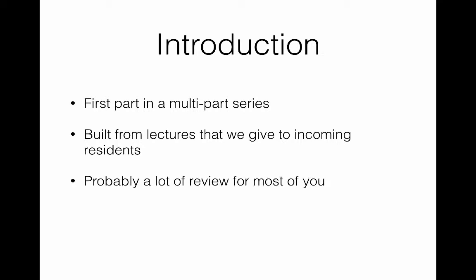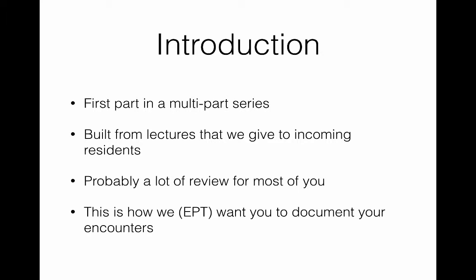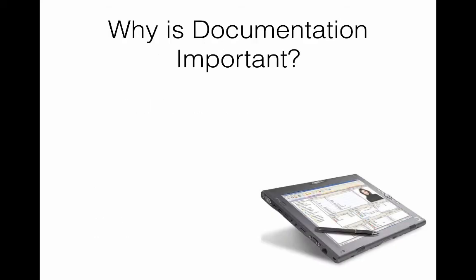For some of you this is probably going to be a review. For others some of this information may be new, but we're going to try to keep it simple, straightforward, and hopefully make some sense to you. Remember, this is how we encourage all of our providers to document — follow these principles and you will produce very good charts that will reimburse well, document regulatory functions well, and stand up in a medical legal environment. We're going to share best practices and pitfalls to avoid, and if you're not documenting to these standards you will get constructive communications from us.